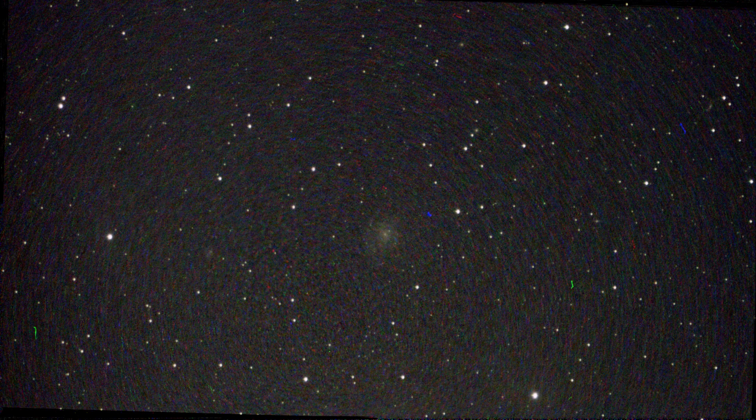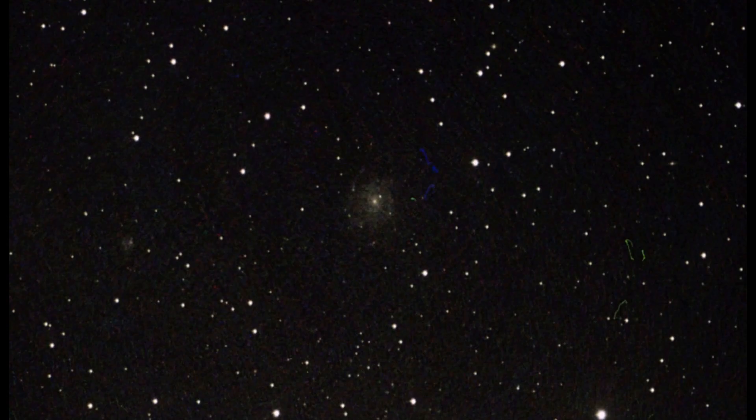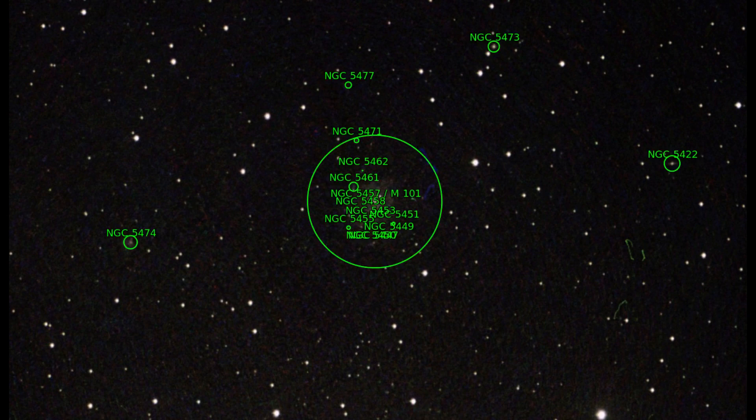I took a total of 3 recordings of 30 minutes each from the Pinwheel Galaxy M101, then stacked them to see what the results would be like. Unfortunately the picture didn't turn out that well. Again the colorful artifacts can be seen — I didn't remove them to show you.